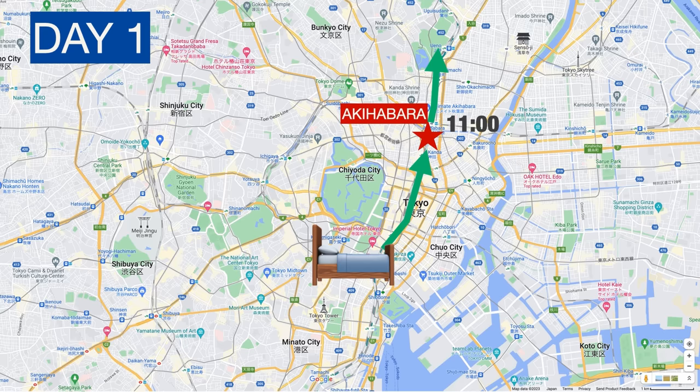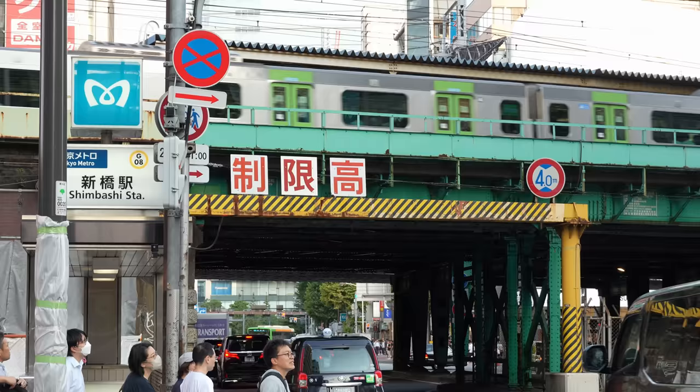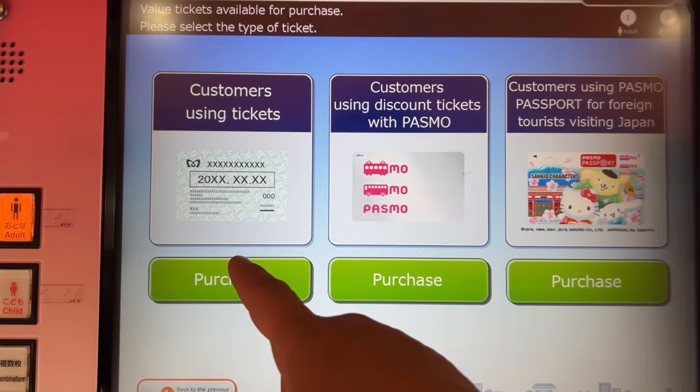Today, let's cover the major spots on the east side of Tokyo city center. Let's go to Akihabara first. For the train, prepare an IC card — Suica or Pasmo. If you take subways often, you can also consider getting the subway pass.